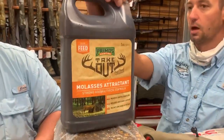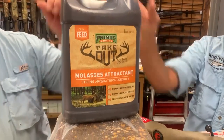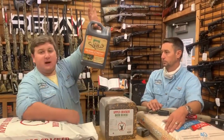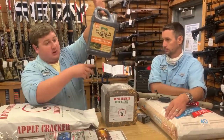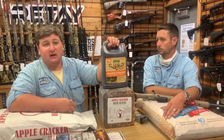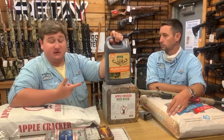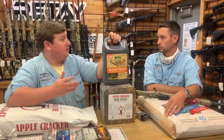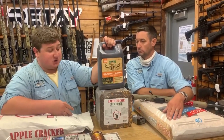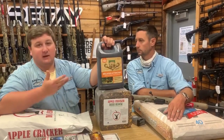We also got some molasses attractant — you can dump this all over the block too, that helps. Another trick that works really well: poke a small pinhole in the bottom and hang it from a tree so it just drips out very slowly. Especially useful as it starts getting to freezing temperatures because it will eventually freeze, but from now until then it just drips constantly so you don't have to keep going out to reapply it.